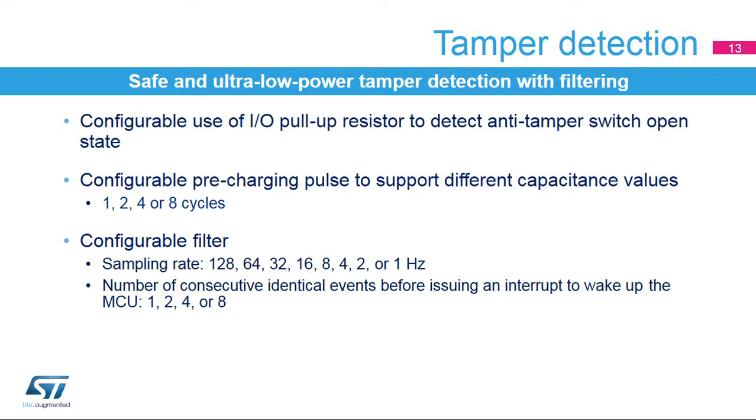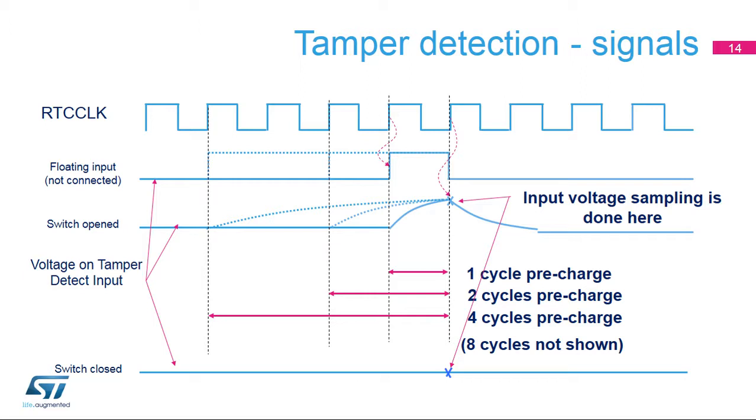The pin level is sampled at the end of the pre-charging pulse. A filter can be applied to the tamper pins — it consists of detecting a given number of consecutive identical events before issuing an interrupt to wake up the device. This number is configurable and can be 1, 2, 4, or 8 events at a programmable sampling rate from 1 to 128 Hz. This figure illustrates tamper detection using the internal pull-up. The internal pull-up can be applied for 1, 2, 4, or 8 cycles. If the switch is opened, the level is pulled up by the resistor; if the switch is closed, the level remains low. The input voltage is sampled at the end of the pre-charge pulse.